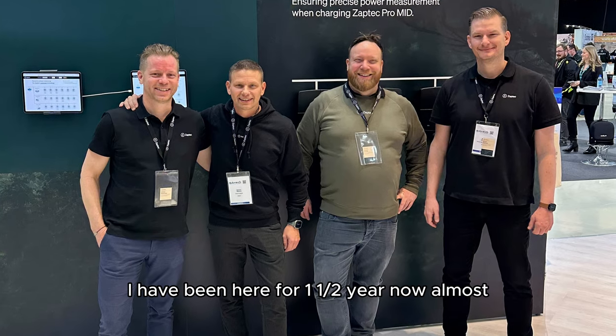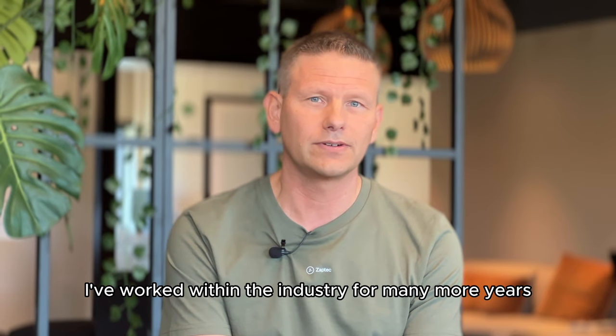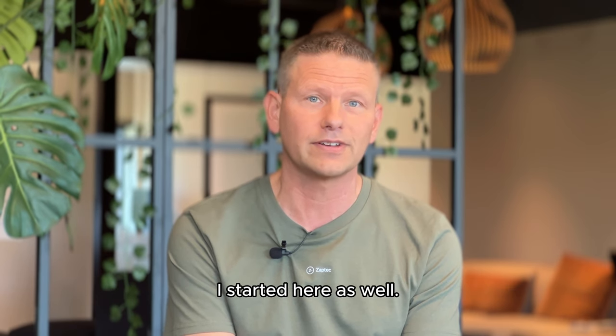I have been here for one and a half years now almost, but I worked within the industry for many more years, and I actually worked with Zaptec products before I started here as well.